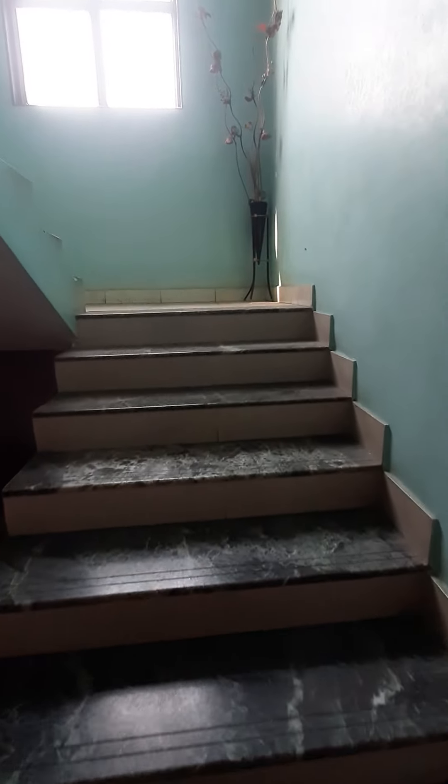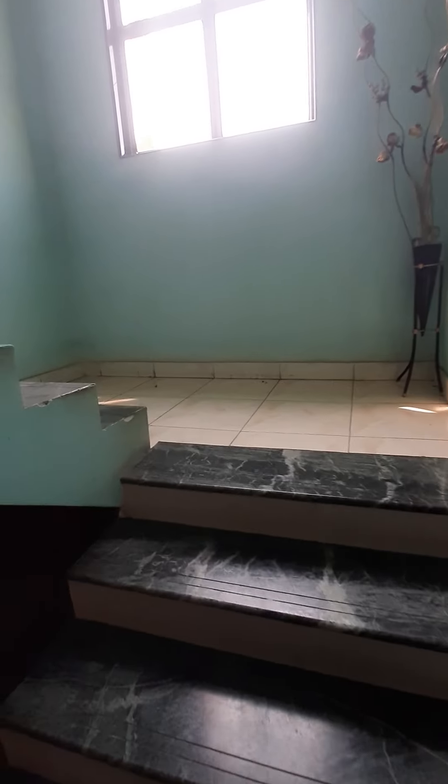Now we are going up. This is a penthouse flat — a 3 BHK penthouse with terrace.